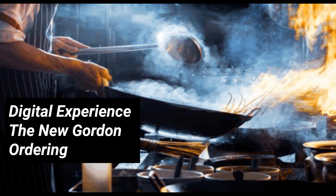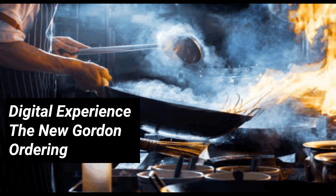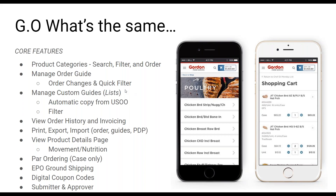Before jumping into everything that's new, let's start by talking about what's familiar. The majority of the functionality is really the same as the old system — it's got a new look and feel but all our core functionality is still there. We can still search, filter, and order from both your order guide as well as the full product catalog. You can manage your order guides as well as custom guides.